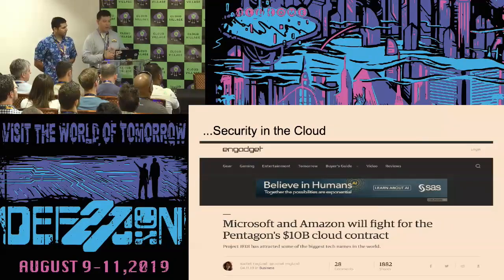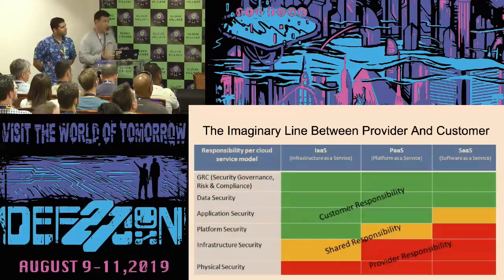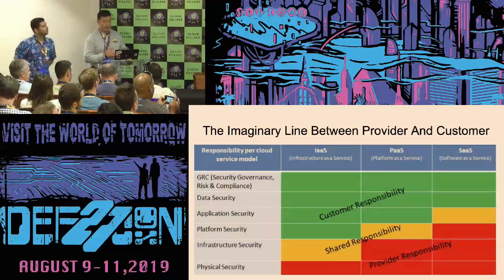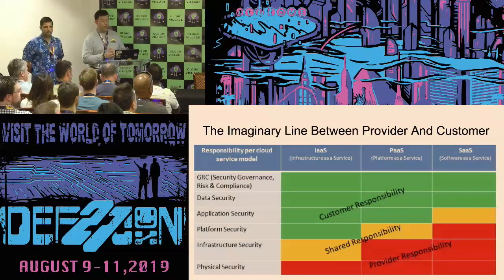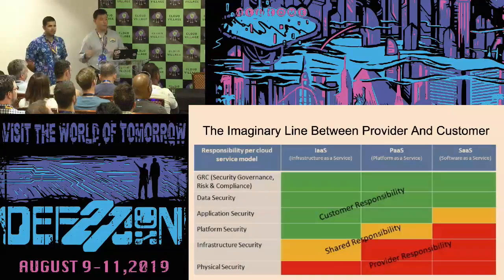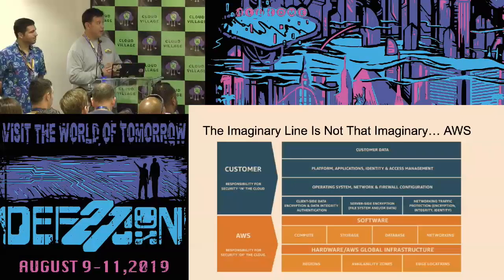This is just an example of how prevalent the cloud is becoming. The managed area is not really imaginary when it comes to your responsibilities. The responsibilities change depending on the cloud service model — whether it's Infrastructure as a Service, Platform as a Service, or Software as a Service. You go from physical security up to application security, and for most types of services, you are responsible for it.